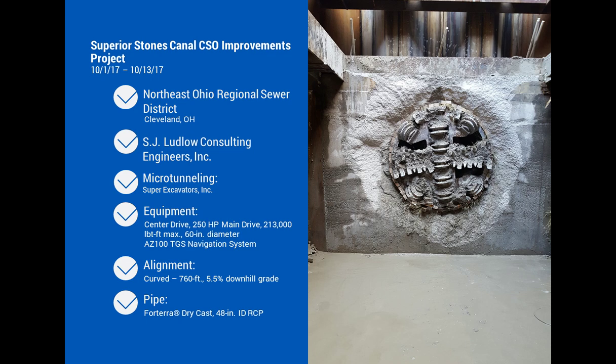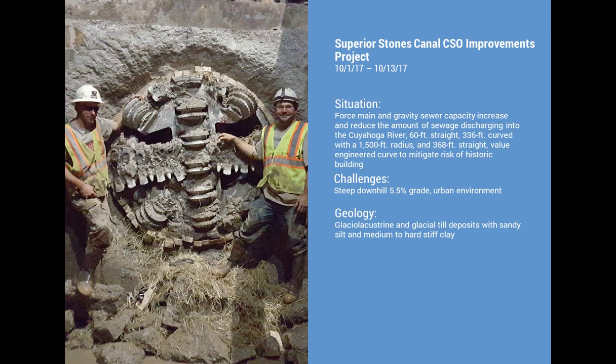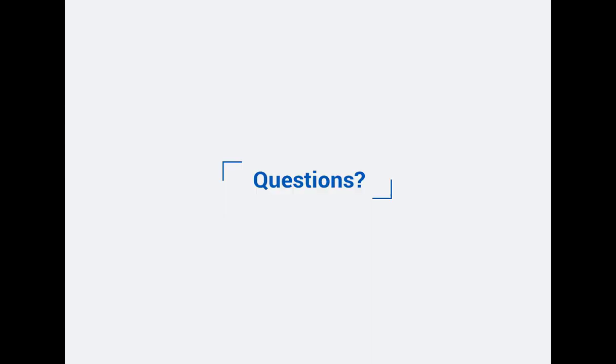In Cleveland, a curved drive on a 48-inch diameter tunnel was value-engineered from a straight alignment to a curved one, moving the alignment 34 to 37 feet away from a historic Western Reserve building. The tunnel consisted of about 60 feet of straight, then a 336-foot curve, then another 368 feet of straight — a multi-segment straight-curve-straight alignment through glacial till. The mining was completed in about 14 days, and the crew came out right where they planned.